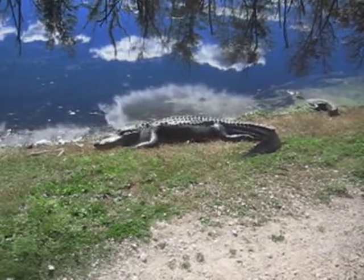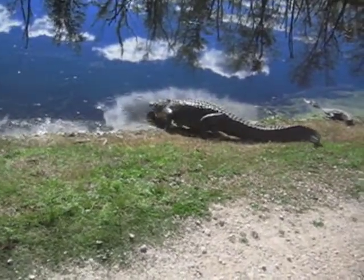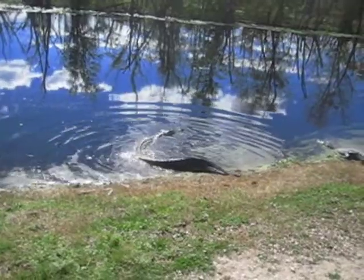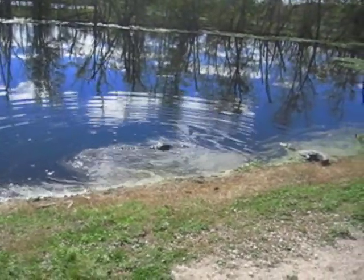This giant gator basks in the sun on a summer day. At eighteen feet, he is one of the largest in the swamp. Taking a dip sounds like a good idea to him, but to anyone else it means danger.